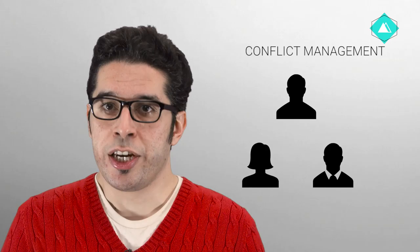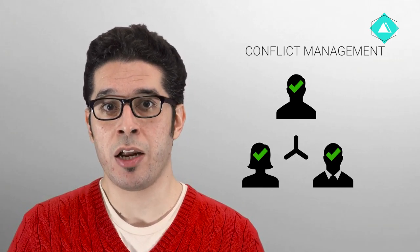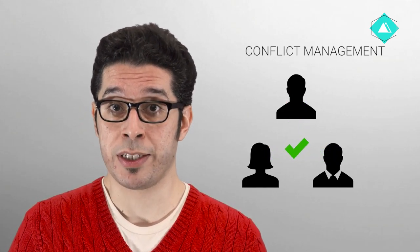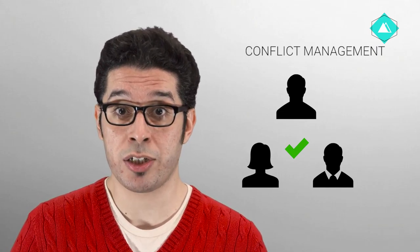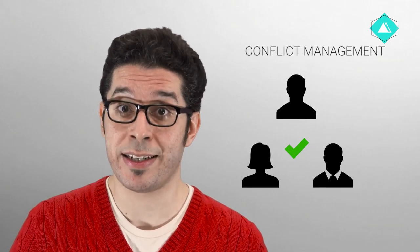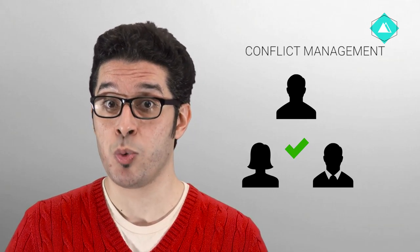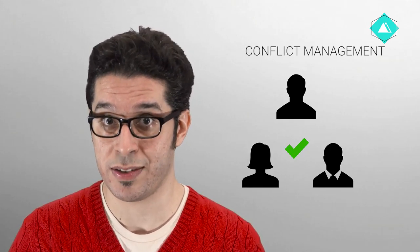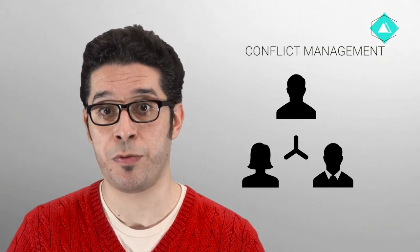In most situations, you will want to encourage the group to use a collaborative approach to managing a conflict to achieve a productive outcome. If the conflict is related to differences in opinion about the direction of the group or programme strategies, refer to some of the techniques described in the decision-making section to help the group to collaborate better together on collective decisions. If the conflict is more personality-driven, in the handout section there are some strategies you can use to help resolve conflicts effectively.